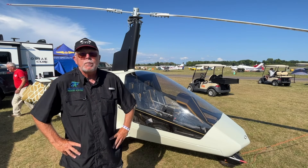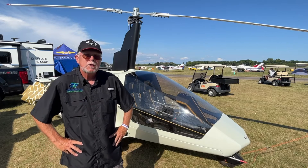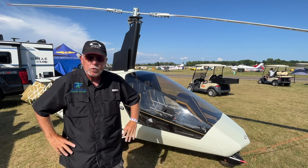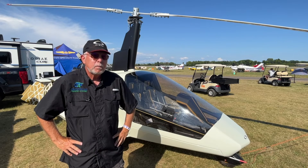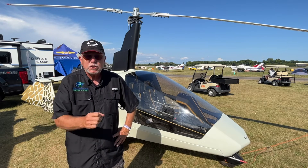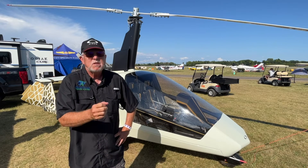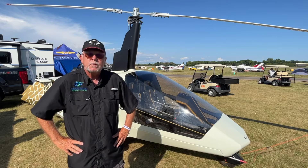It's just a joy to fly. All gyros have a vibration because the rotor teeters — that's how it equalizes lift across the rotor. They've done a great job dampening the stick shake. You can't take it down to zero, but there's very little stick shake in this, so it's a comfort to fly.